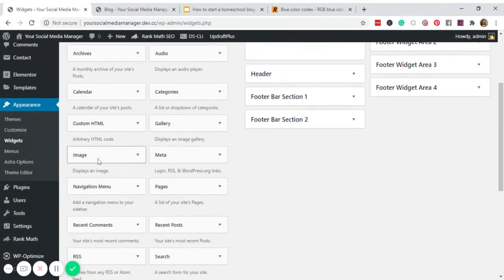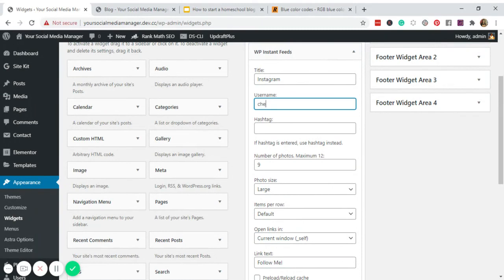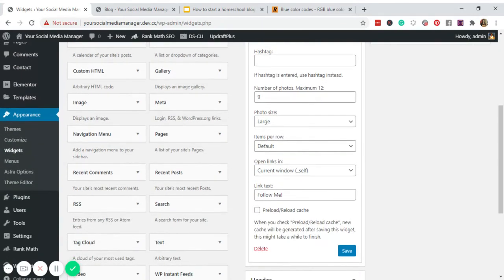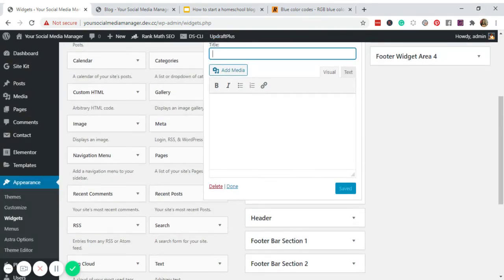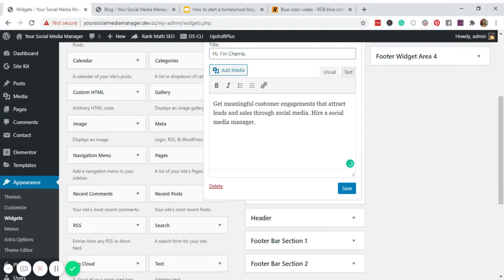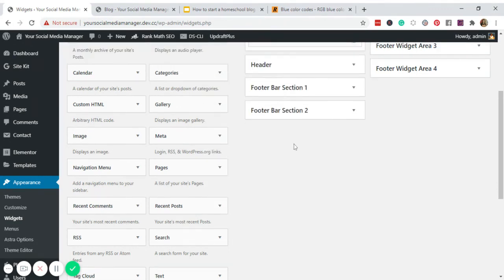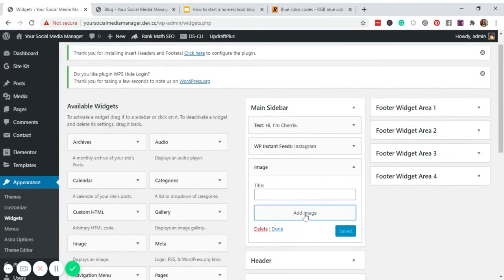Instead, add an Instagram Feed widget — enter your username and set the photo size to Small, then Save. Also add a Text widget with a short bio: 'Hi, I'm Sherry' — and paste the same statement used on the homepage.